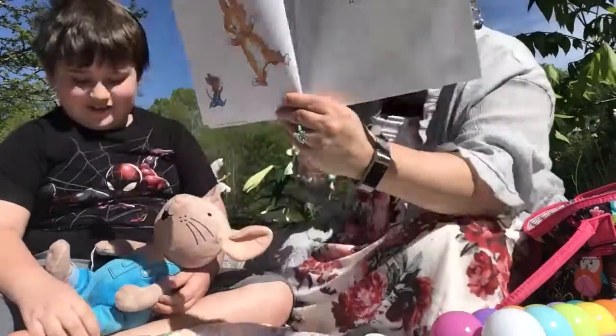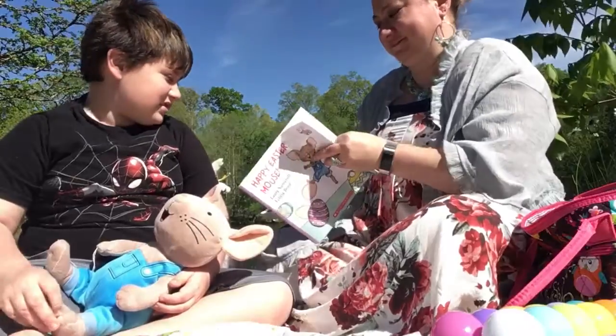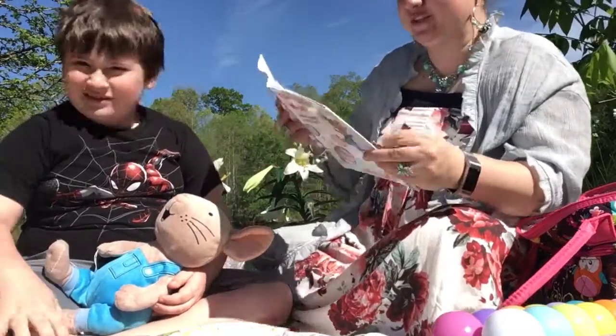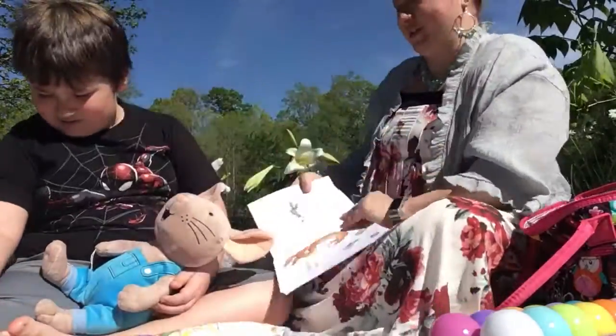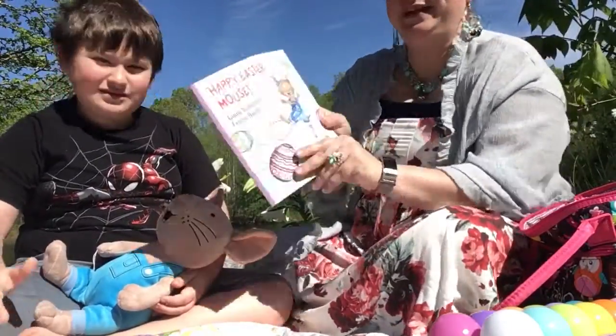Happity hoppity. Happy Easter, Mouse. Hope you enjoyed our story today — Happy Easter Mouse.